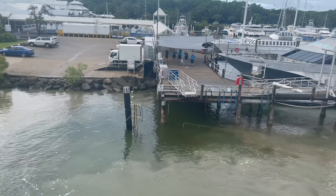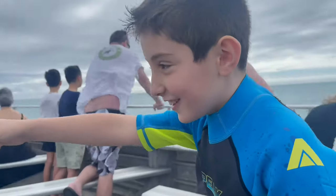We are now going to set sail for the open sea until we reach the Great Barrier Reef.